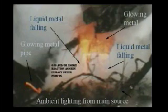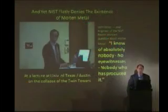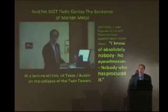Molten metal flowing off the substance held in the jaws of this backhoe. Now, let's listen to John Gross, lead engineer of NIST, tell us about the molten metal from his perspective.